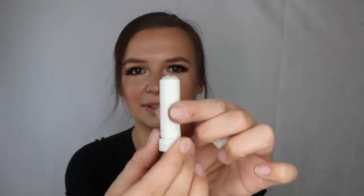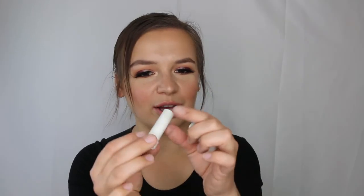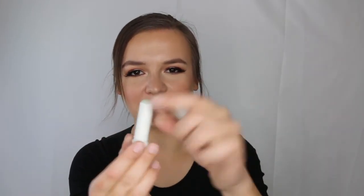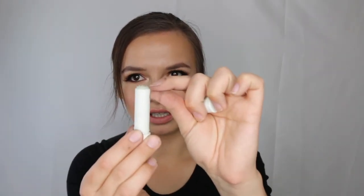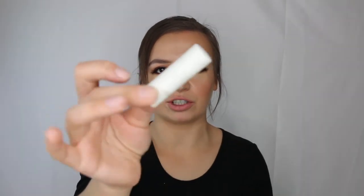Here's an almost empty of the Fresh sugar advanced lip treatment in clear — a really good lightweight lip balm. I accidentally squished the remaining product when I forgot to roll it back down, so it might be emptied sooner than expected. I love Fresh products.